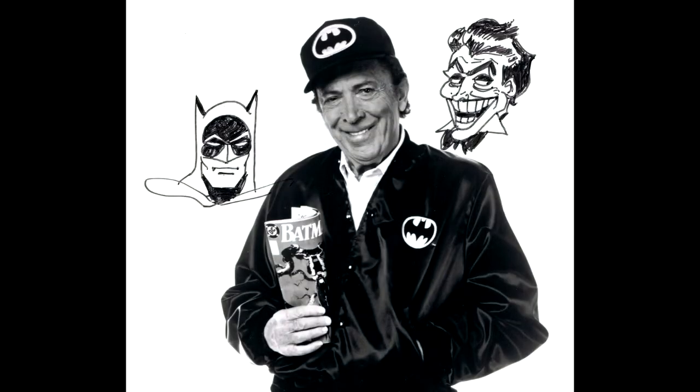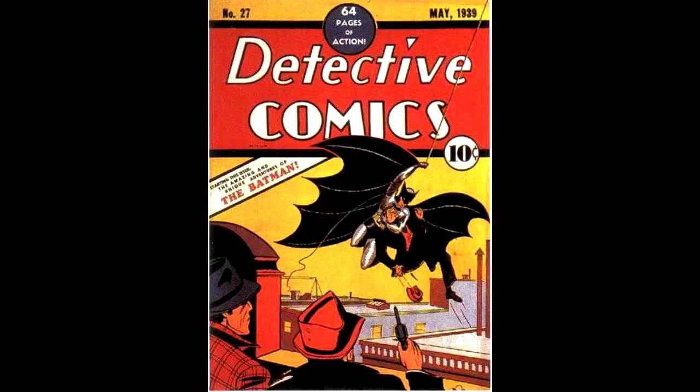Batman was created by artist and writer Bob Kane and co-writer Bill Finger. His first appearance was in Detective Comics number 27, which was released in 1939 and was drawn by Bob Kane himself.